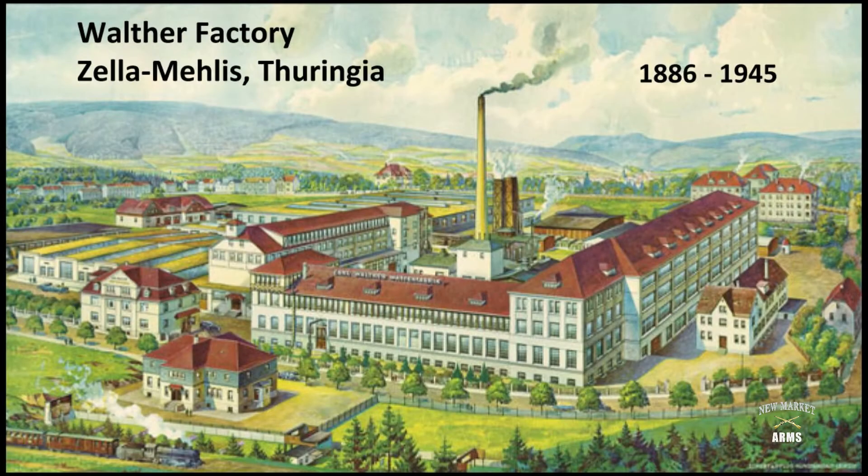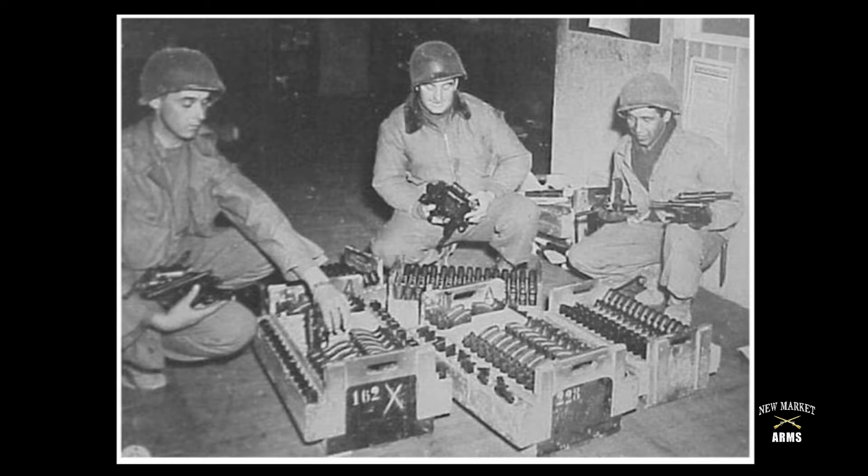Walther was a very respected small arms manufacturer in Germany beginning in 1886. The factory was located in and operated from Zella-Mehlis in Thuringia from 1886 until 1945. After World War II, since the factory was located in the Soviet zone, Walther moved and began operations in Ulm, West Germany. The Walther factory in Zella-Mehlis was captured by U.S. troops from the 11th Armored Division and the 90th Infantry Division on April 3rd, 1945.